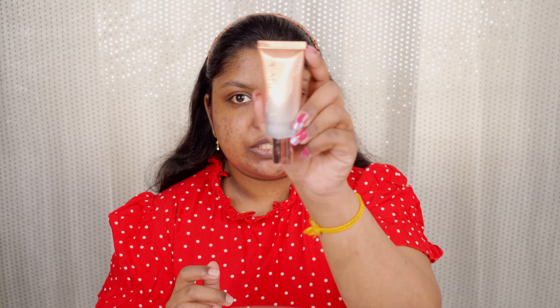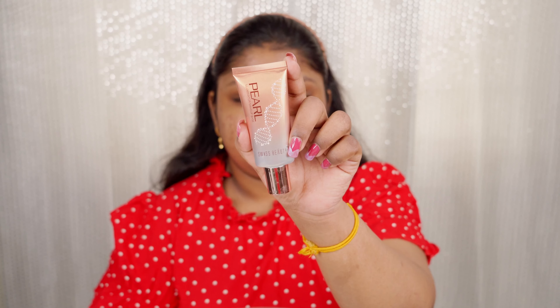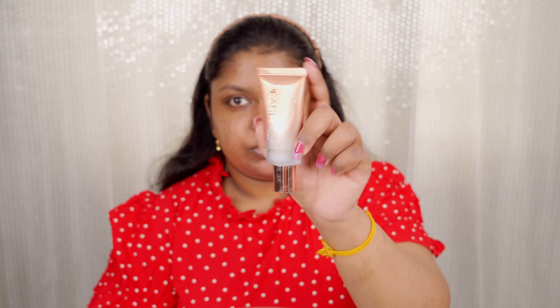Now I want a slight dewy base, so I'm using this Swiss Beauty Pearl Highlighter — it's like an illuminator. I'm taking a very slight amount and applying it on the highlighting zones. Can you see the soft sheen? That's why I love applying it.